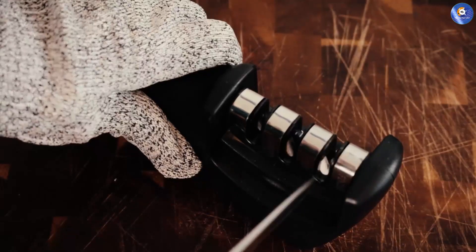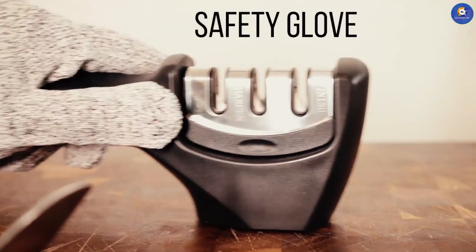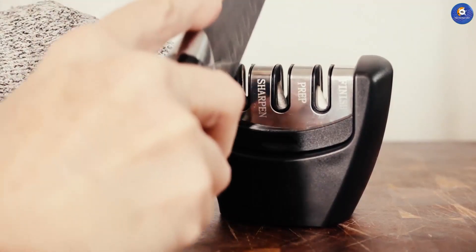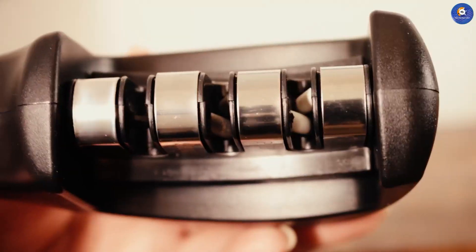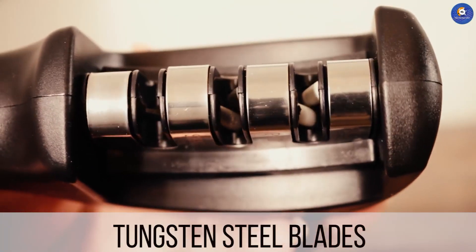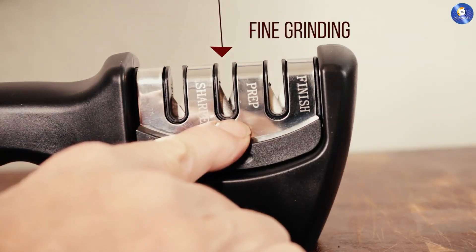And there you have it — the top 10 best knife sharpeners available on Amazon. With these remarkable tools at your disposal, dull blades will be a thing of the past. Elevate your culinary experiences and ensure precision in every cut with these exceptional sharpeners. Say goodbye to frustration and hello to perfectly sharpened blades. Make your kitchen a realm of culinary excellence. We'll see you next time.